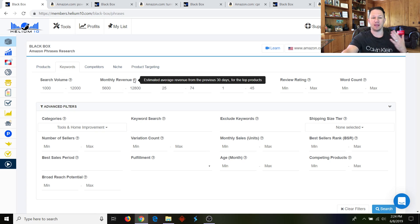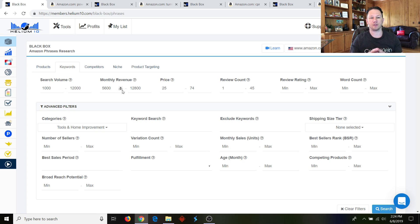You can specify the monthly revenue here — the amount of sales dollars this product makes per month. I put fifty-six hundred to twelve thousand eight hundred. I always recommend you put odd numbers like this so you're not finding the same products that other people find. Price: twenty-five dollars to seventy-four dollars. Review count: I put between one and forty-five, so these are all going to be basically products with low reviews.